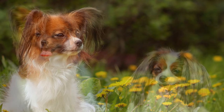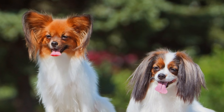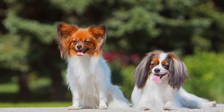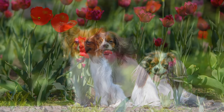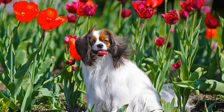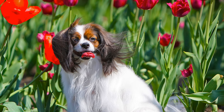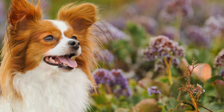The Continental Zwerg Spaniel exists in two varieties: the Papillon, which is translated from French, and the Falen, which is in German Nachtfalter. This is a charming, somewhat small and intelligent dog.